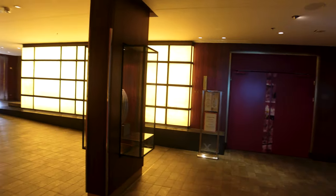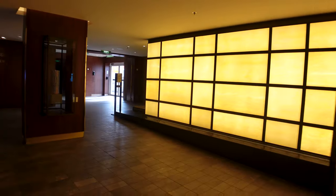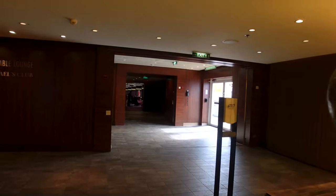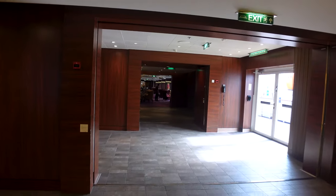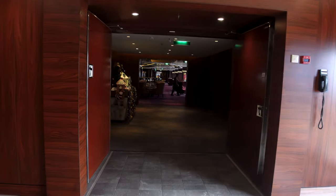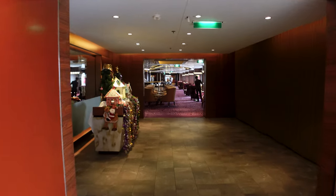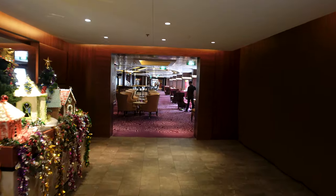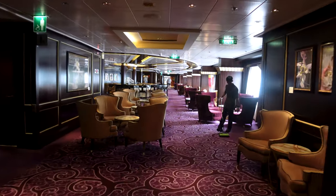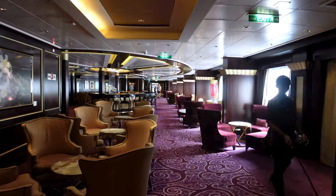That concludes the interior spaces of Deck 3, Deck 4, and Deck 5. We're now on Deck 5 aft. I'm going to walk back through the Ensemble Lounge and cut upstairs in the aft stairwell. As you go up you'll see many common spaces and places I'll point out, and we'll jump from floor to floor until we finally pop up at the pool deck.